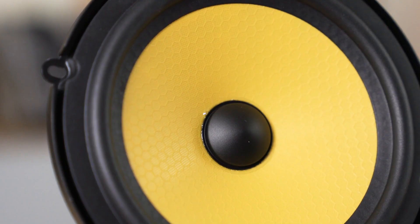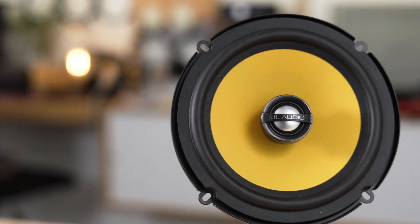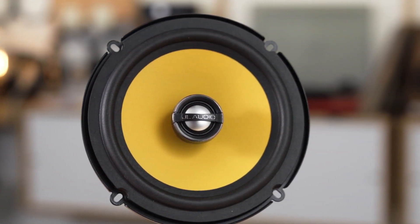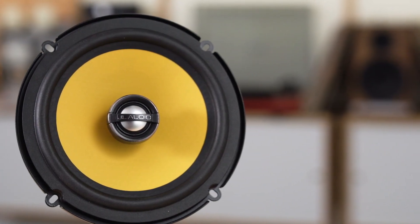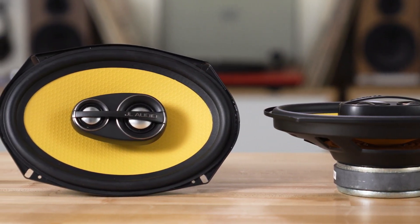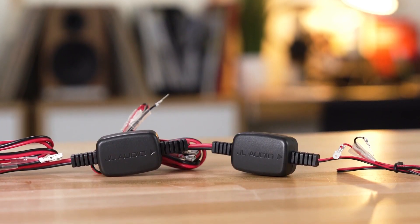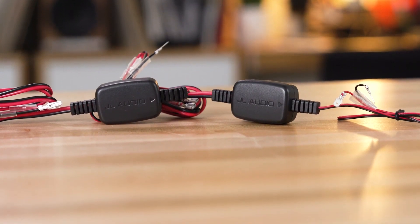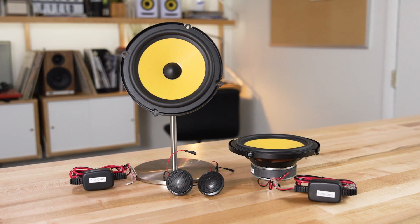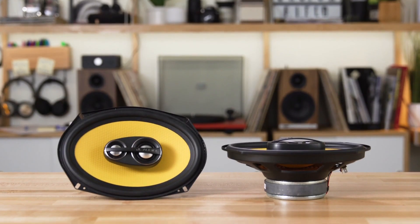JL Audio have done a brilliant job, even though hardware-wise you only have a tweeter and a woofer. These are two-way coaxial speakers, which means that the highs and the bass should be impeccable — and they are. Everything is crystal clear, and instrument separation is like you'd never heard before. The bass is powerful and punchy without being overpowering, and it's very accurate and precise. And even though there isn't a mid-range speaker, there is a surprising amount of clarity in the mid-range too. Overall, the sound is exactly what you'd expect from a high-end pair of speakers.